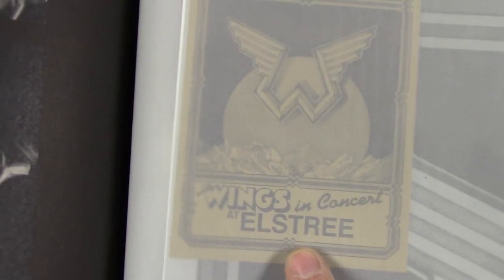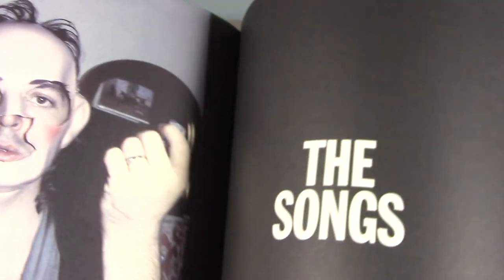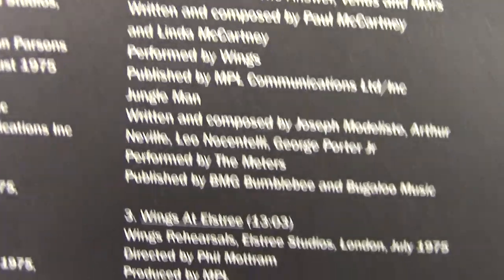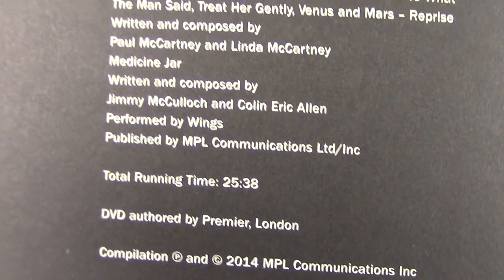Here there's an invitation to the concert in Elstree, and there's also a big poster for the concert in Elstree as well. Here again we have the lyrics, and here's what's included on the DVD: the first one is 3 minutes, an 8 minute video, and a TV ad — so it's only 25 minutes long total.